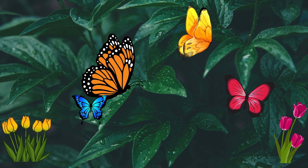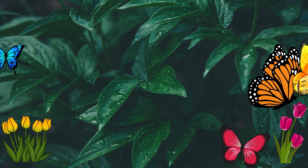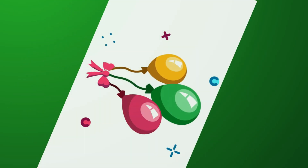Before we count in threes, let's warm up by counting in ones together. Ready? Let's go!